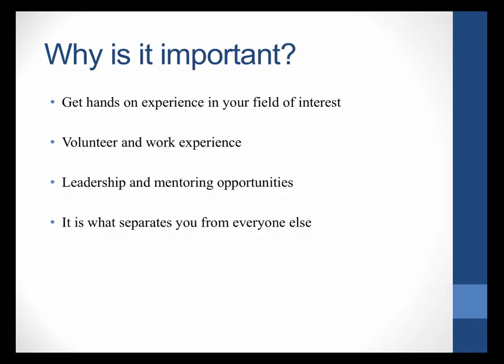One thing you have to understand about STEM, especially biology, is that many employers and professional schools really want you to have hands-on experience in your field of interest. Taking courses and doing well is expected, but they also want you to gain real-world experiences. Many professional schools require volunteer and work experience — for example, PA schools want clinical experience — and many jobs and other organizations like pre-med and dental schools also heavily value leadership and mentoring opportunities.